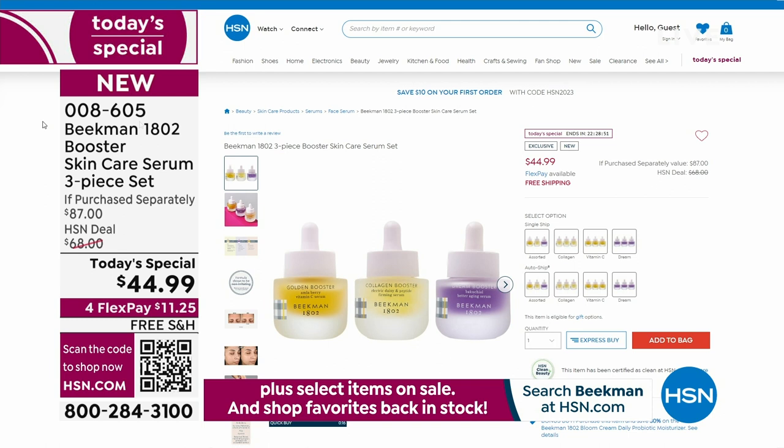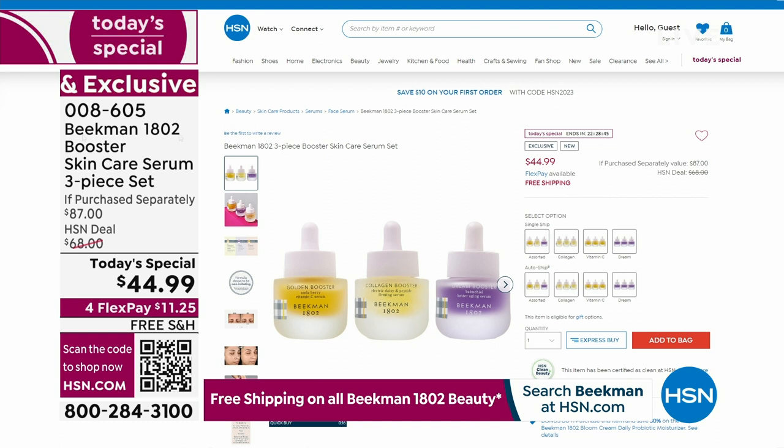All three — you don't have to choose — for $11.25. Lock it in on auto-ship and you'll have skin like Allison. I'm halfway there — I just do the Dream, and now I'm adding in the other two. Wait until you do all three together. Here it is on hsn.com — you can shop with us 24 hours a day, and we've sold over 3,200.